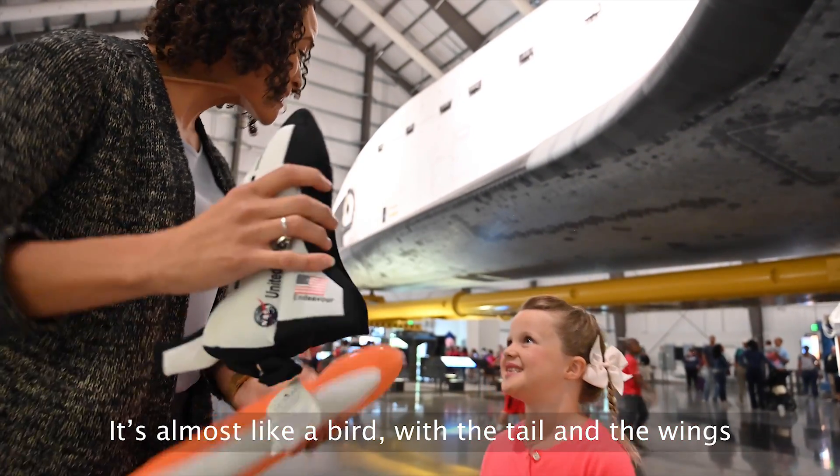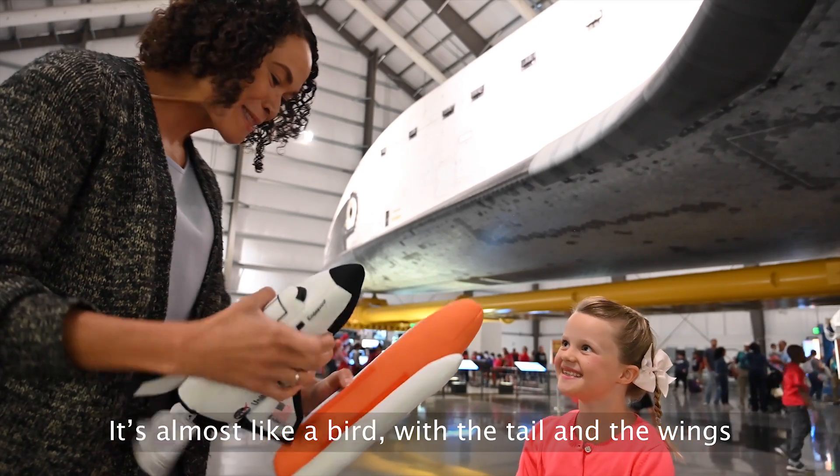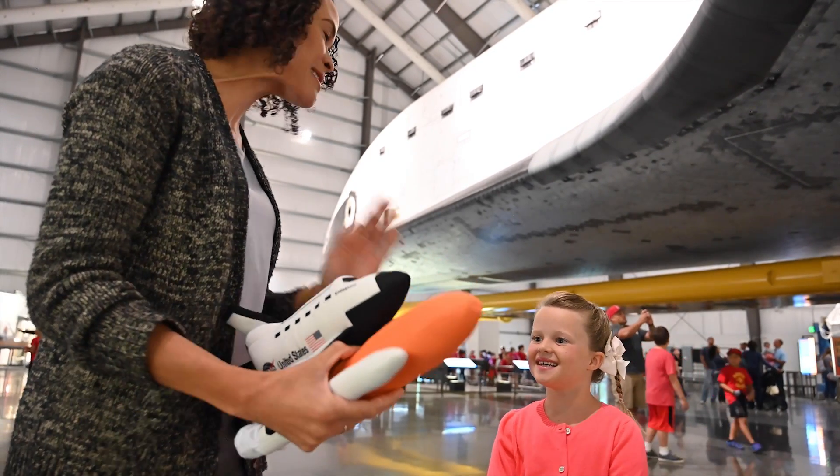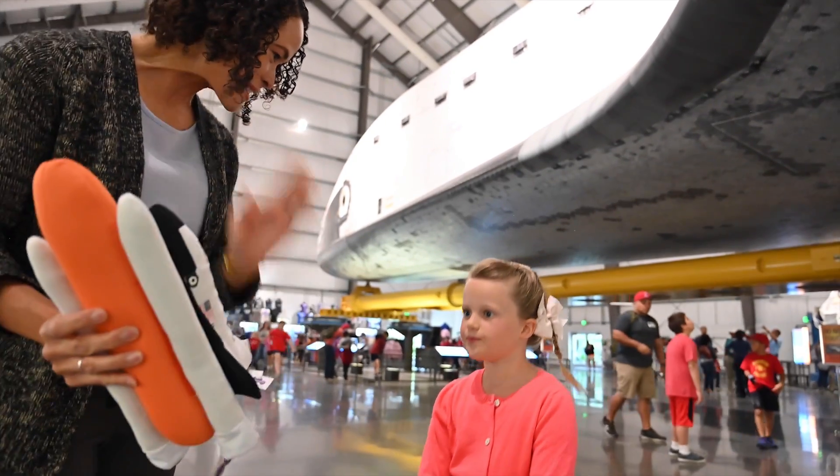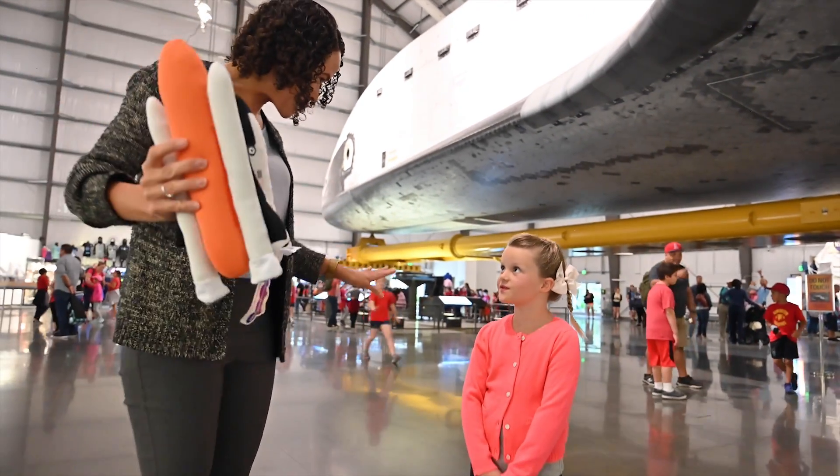It's almost like a bird — the tail and wings. It is almost like a bird, exactly. And just like a bird, it uses the tail and the wings to stabilize itself so that it can come in for landing.